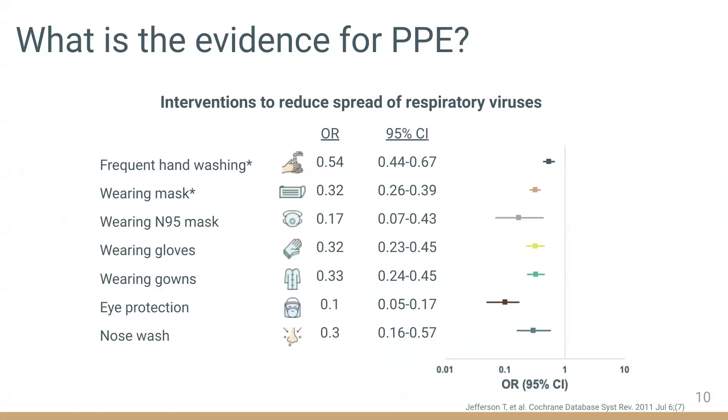A systematic review of interventions to prevent spread of respiratory viruses supports the current recommendations for PPE use during COVID-19. This review is largely based on studies conducted with RSV and during the first SARS outbreak. Given the similarities in transmission routes, we anticipate these same strategies will be effective for COVID-19. Frequent handwashing and mask wearing were the most robust interventions, maintaining significance across multivariable models. Each of these components demonstrated good efficacy, providing 50% to 90% protection.